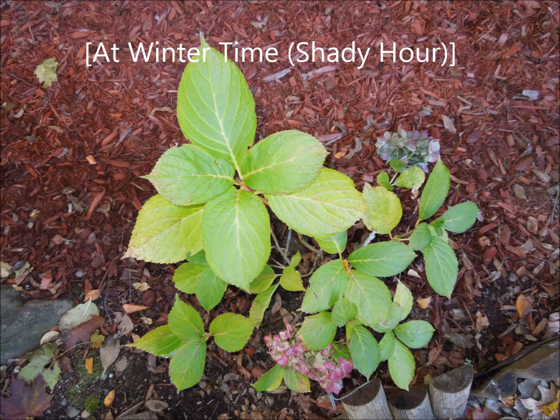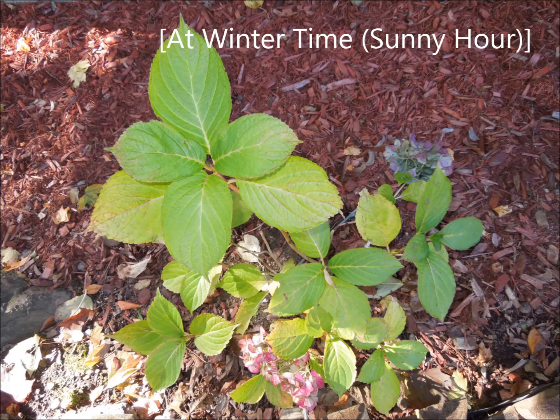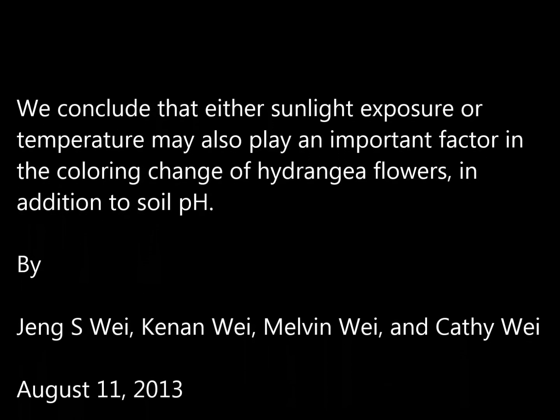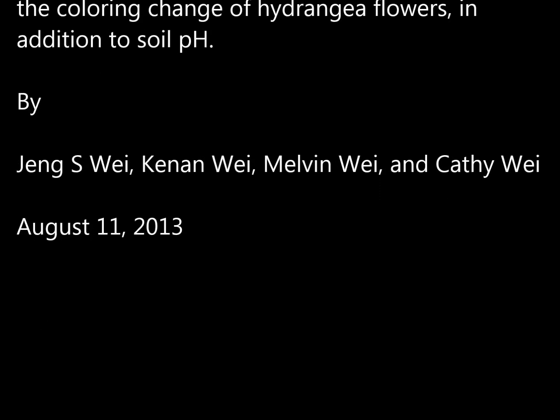Based on this observation, we conclude that either sunlight exposure or temperature may also play an important factor in the coloring change of hydrangea flowers, in addition to the soil pH.